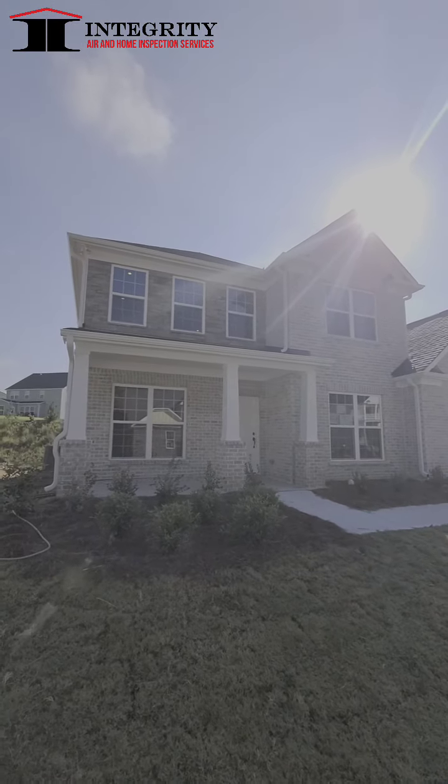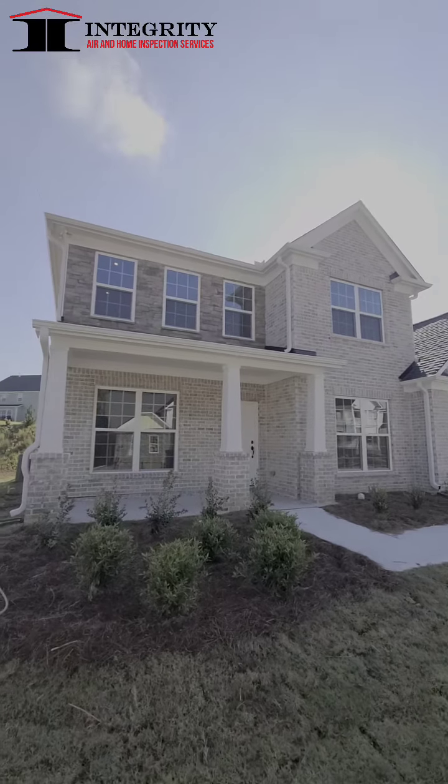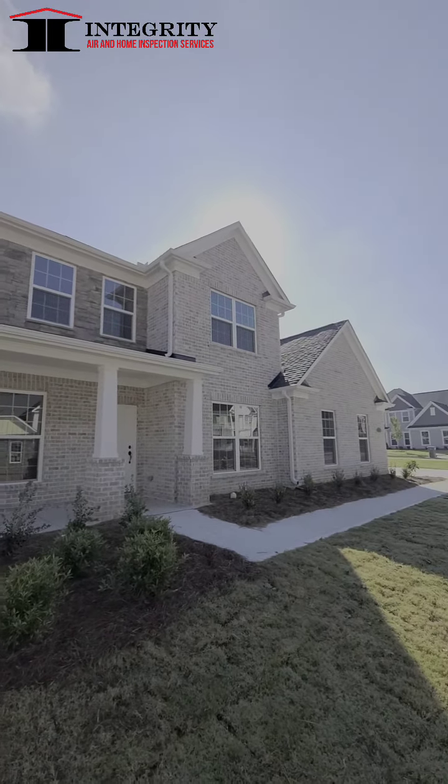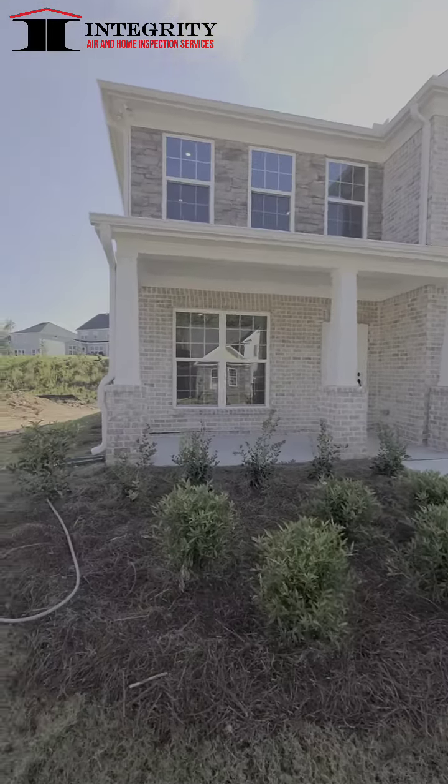I'm not here to tell you how pretty the house is, I'm here to tell you the defects of the home. We're going to go through it — I want you guys to look at a couple of things, so that when you get ready to make your final walkthrough, you'll have a little bit more insight and you can check it out.